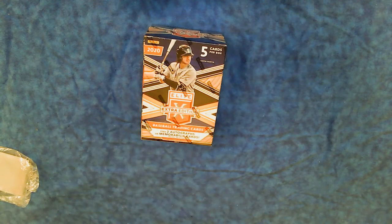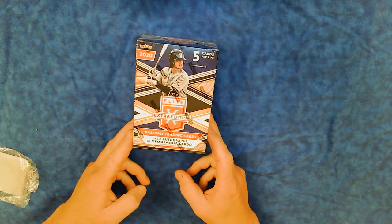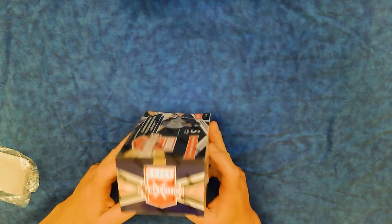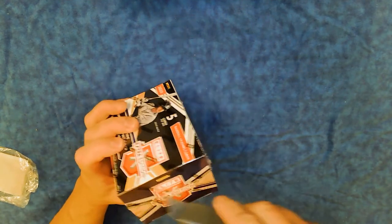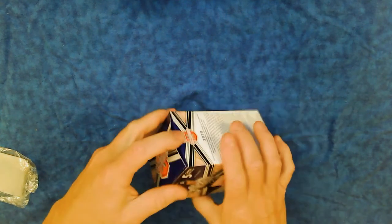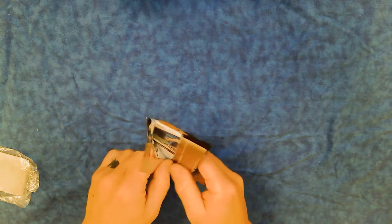Now we're going to open up the Elite Extra Edition Baseball Trading Card — a Panini product. Five cards per box. It is a retail pack, so it's not going to be too exciting. It was 1995, I believe. We're betting on the two autographs or memorabilia cards. So two of them are going to be something special. Hopefully we get an autograph and, for my sake, hopefully a Colorado Rockies draft pick. Usually it's from the 2020 draft, but we'll see if they have holdovers from earlier drafts because the 2020 season was so wild. One little pack of cards — be very gentle with it because it could have the next Mike Trout rookie card in it.